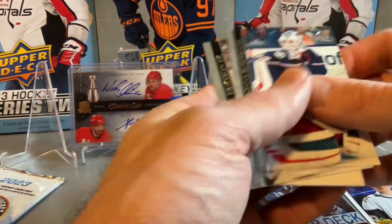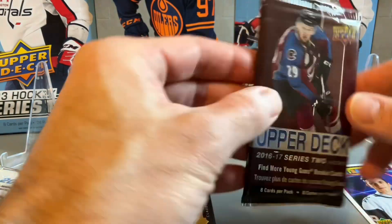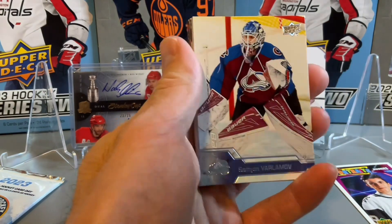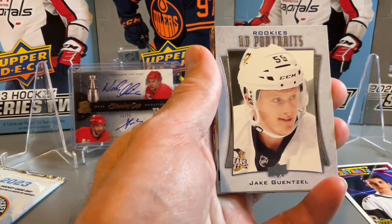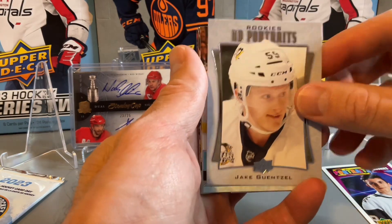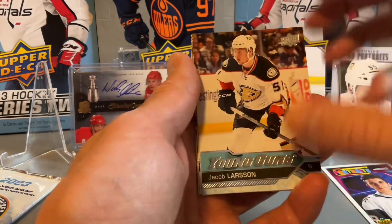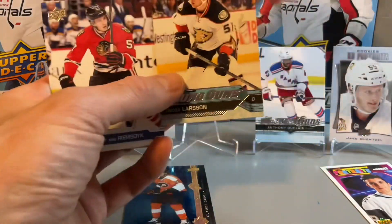And then our final pack, which is a Series Two — looking for the Mitch Marner Young Guns. Again, this is just a retail pack. We have a UD Portraits of Jake Gunsall — rookie portraits. Actually, behind that is a double-hit pack, which is kind of cool for retail. Jacob Larsson Young Guns — so not too bad on that pack. Not the big Young Guns we were hoping for, but we'll take it.